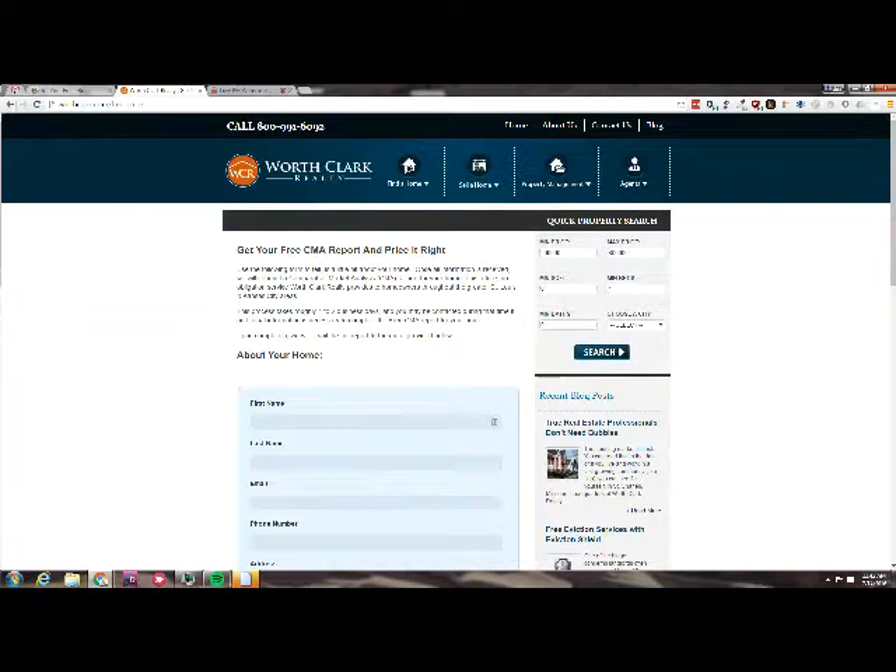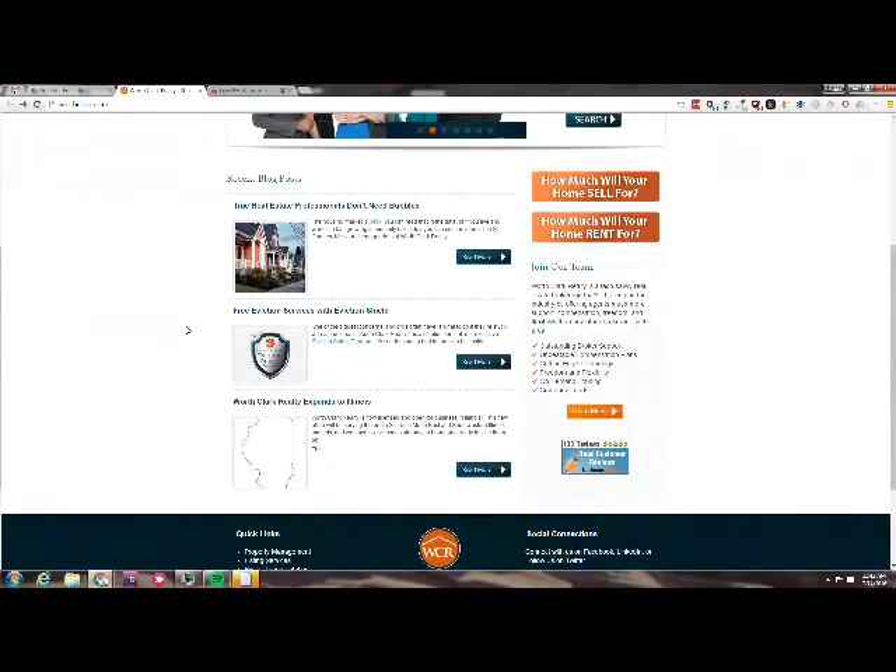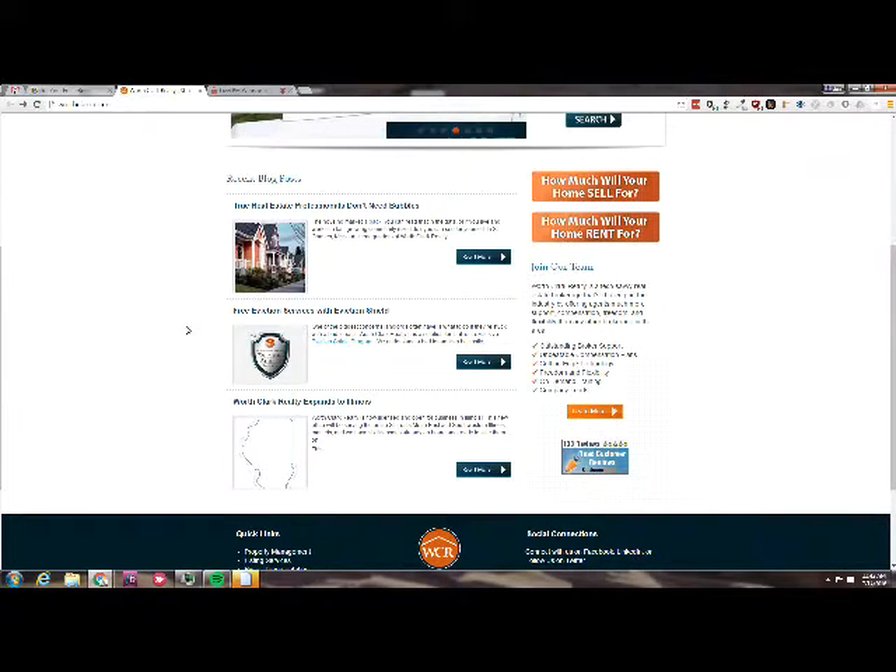If you scroll back to the homepage and scroll down a little bit — so you see recent blog posts. As soon as you scroll down, instead of conveying the value propositions and helping people understand why Worth Clark is the best property management company for them, they put some canned blogs in there as a featured section on the homepage. And that's a wasted opportunity.